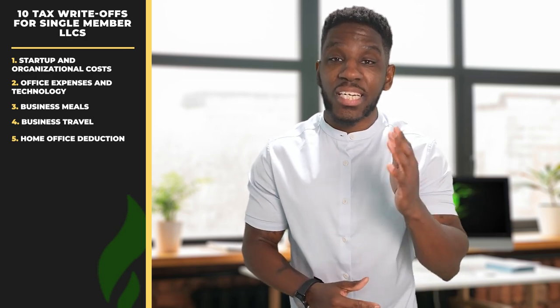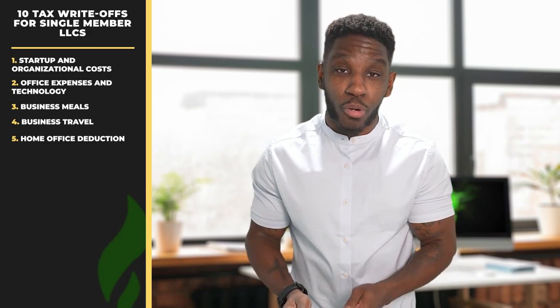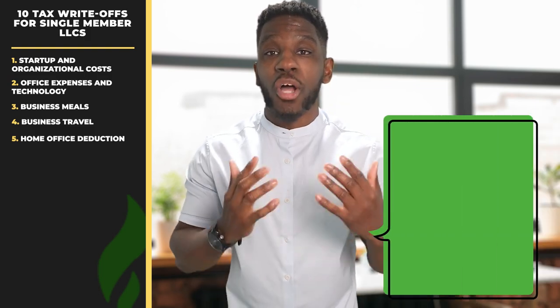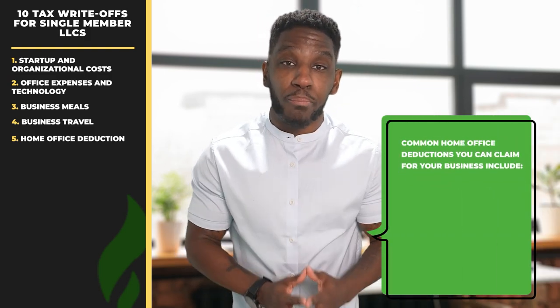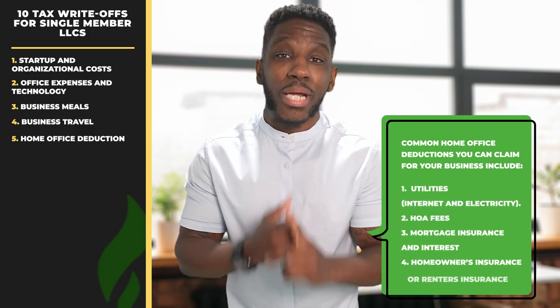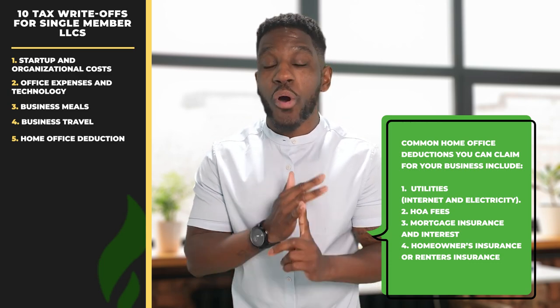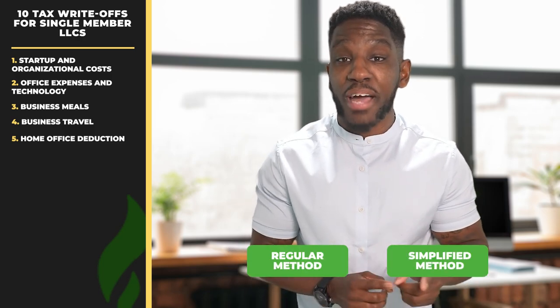Single-member LLC write-off number five, the home office deduction. In the United States, more than half of all businesses are now run from home. The good news is that you can deduct expenses related to the business use of your home if you use a portion of your home exclusively for business. This home office deduction is available to both renters and homeowners. Common home office deductions include utilities such as your internet and electricity, HOA fees, mortgage insurance and interest, homeowner's insurance, or renter's insurance. To claim the deduction, you have two choices: the regular method or the simplified method.